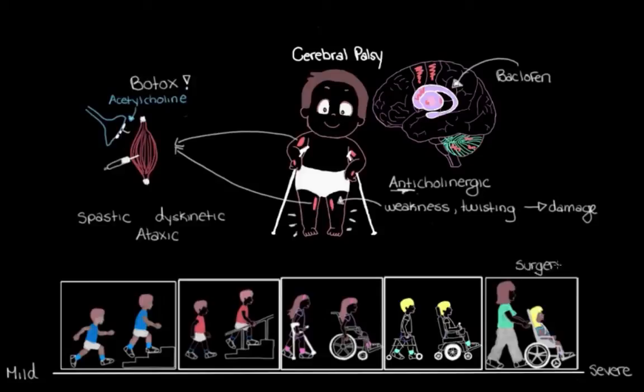Surgery may be needed to correct for problems that occur when muscles are very stiff and joints like the hip become damaged from the legs being in abnormal positions that put strain on the joint. Surgery is also sometimes used to try to lengthen muscles and tendons that have been shortened because the muscles are so stiff and contracted.